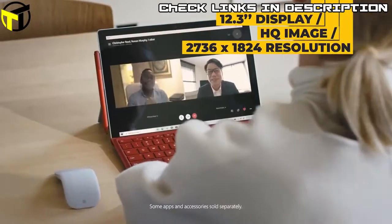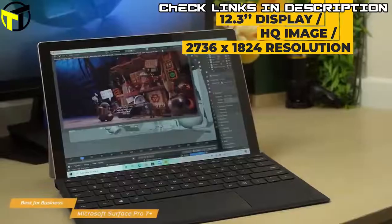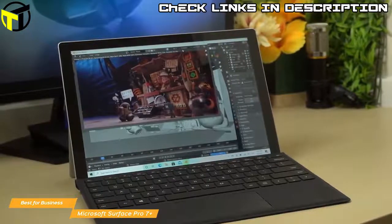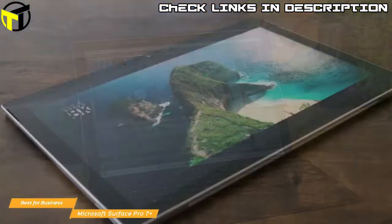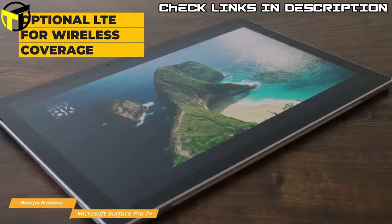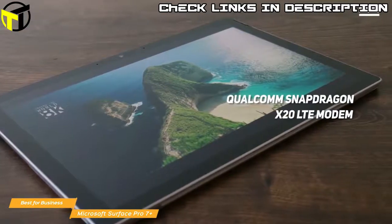The 12.3-inch display delivers a super high-quality image, and in a 3x2 aspect ratio you can get a maximum resolution of 2736x1824 — higher than Full HD and very sharp. The touch panel is precise, especially for using the optional Surface Pen in tablet mode. Over the original Surface Pro 7, the Plus adds optional LTE wireless coverage using the Qualcomm Snapdragon X20 LTE modem.